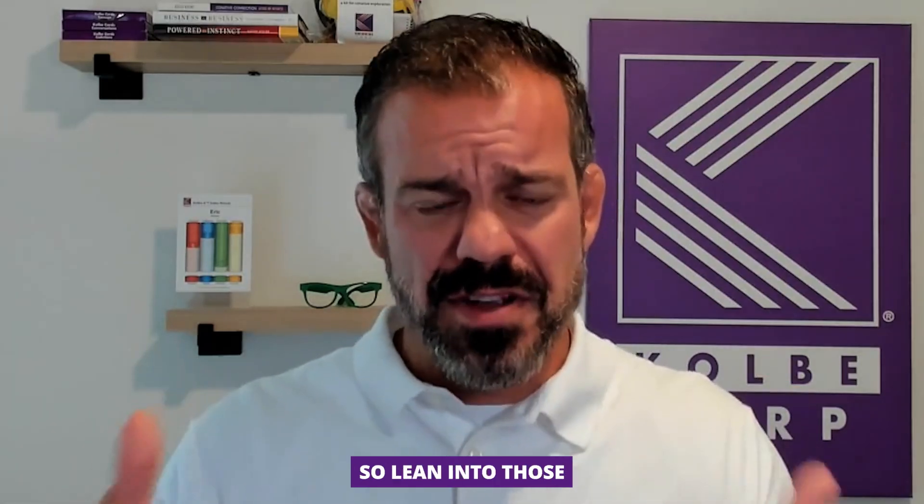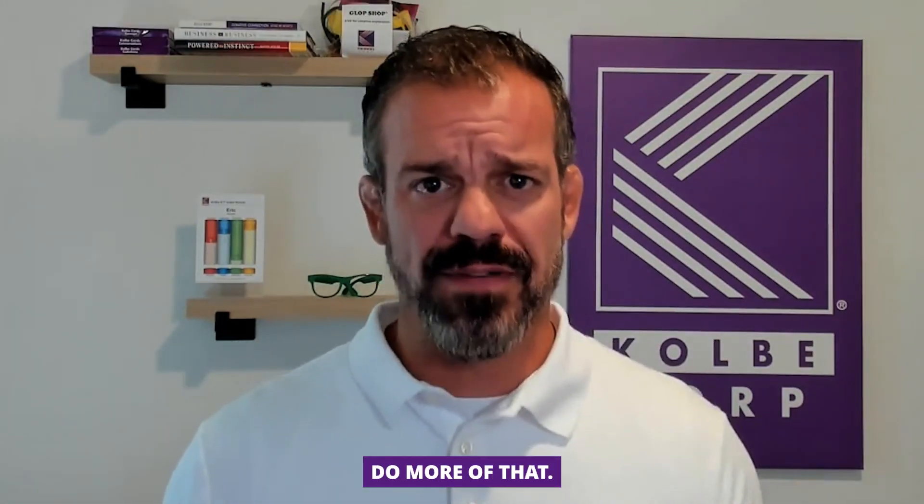So if you have a 7, 8, 9, or 10 in FactFinder, that's what it means. Lean into those natural strengths, do more of that — that's how you become more productive. I'm Eric with Colby.